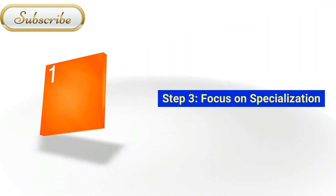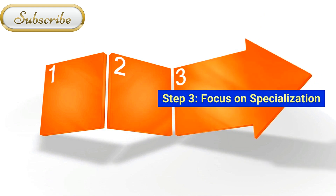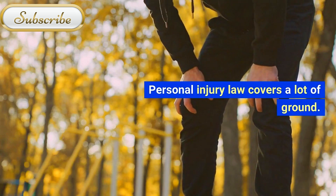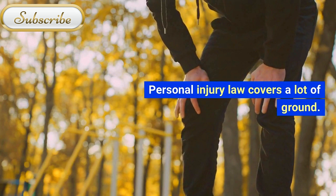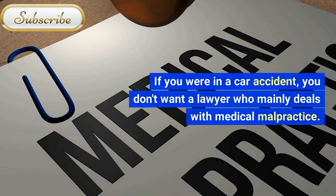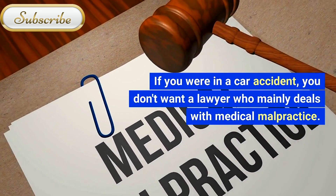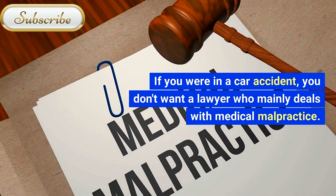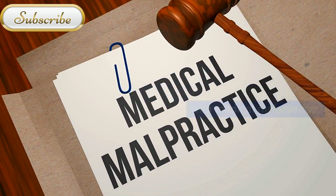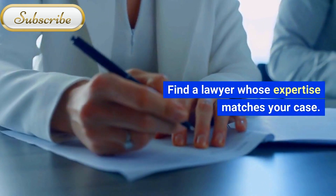Step 3: Focus on Specialization. Personal injury law covers a lot of ground. If you are in a car accident, you don't want a lawyer who mainly deals with medical malpractice. Find a lawyer whose expertise matches your case.